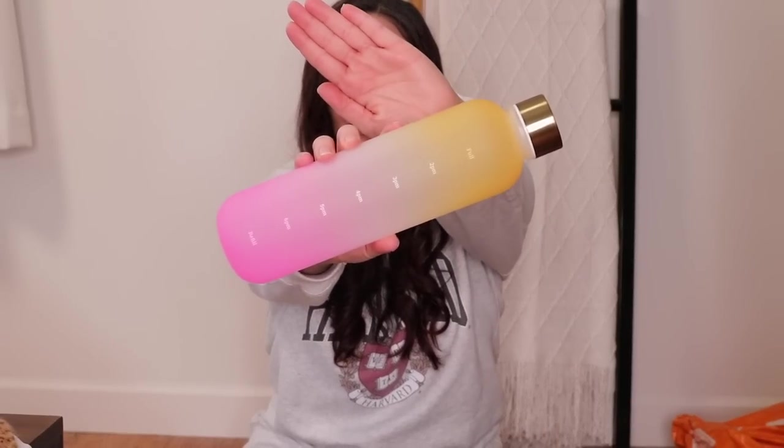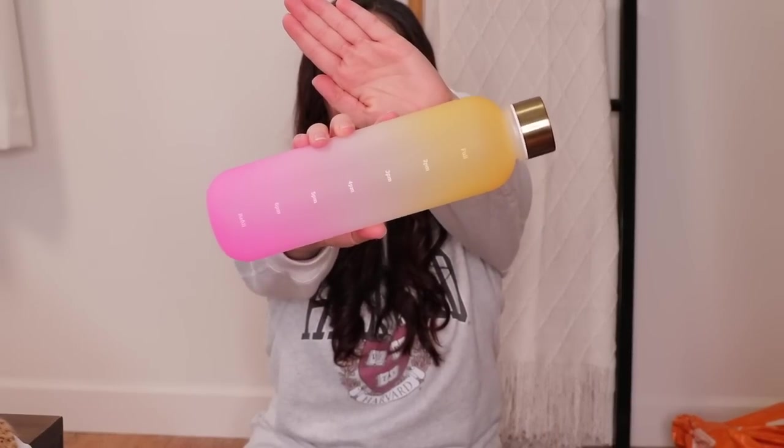The next item — you can never have enough water bottles. This water bottle is not only aesthetically pleasing, but it is also very functional. It is one of those water bottles that tells you how much you should be drinking by what time. It has your time frame on here, and it allows you to aesthetically drink more water. I love how it's like a little ombre color with a gold cap on top.